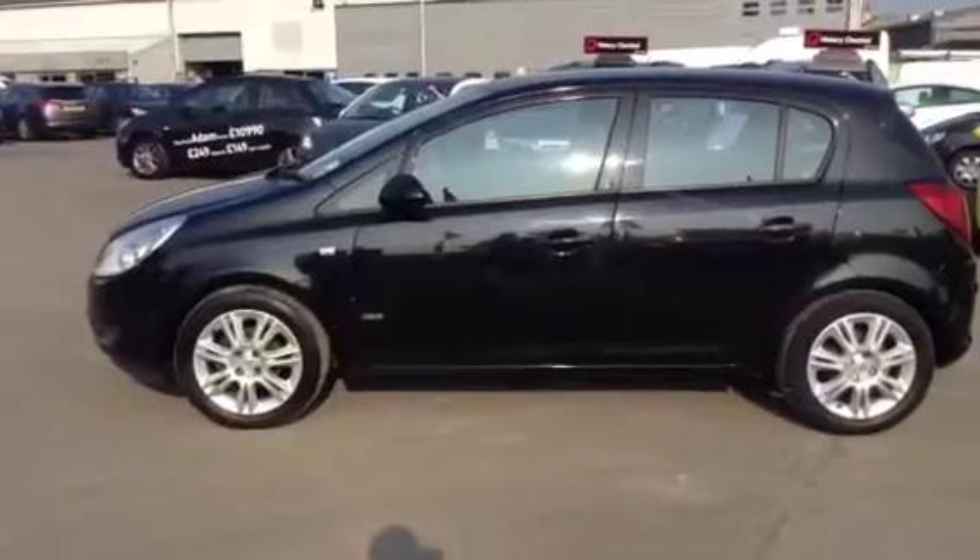So to test drive this Corsa, give our sales team a call today or click the enquiry now box. Finance options are also available. Thank you for viewing.